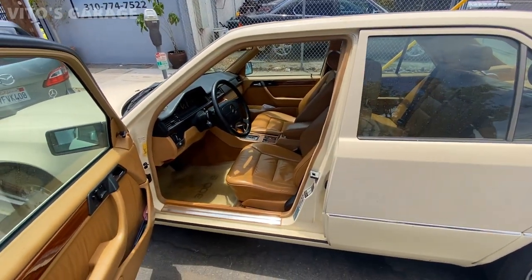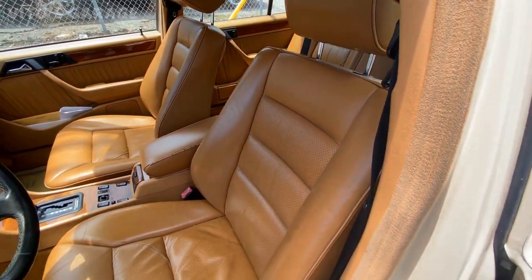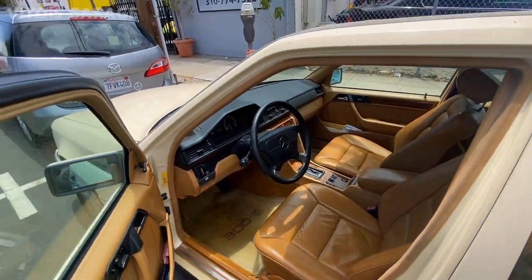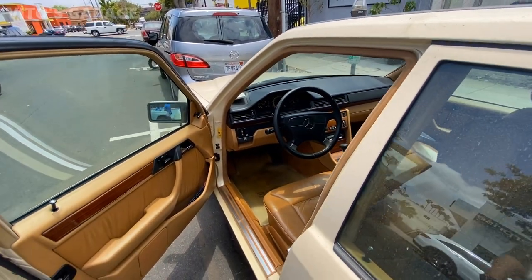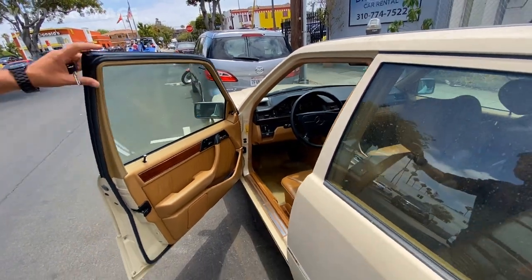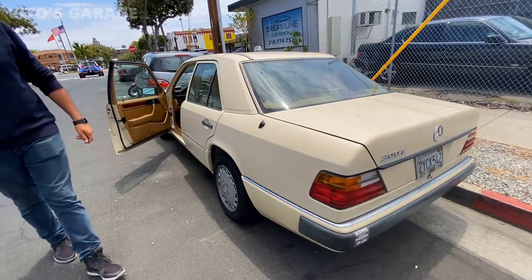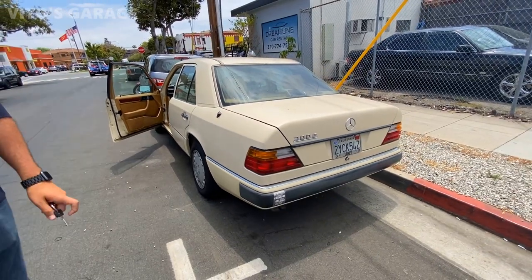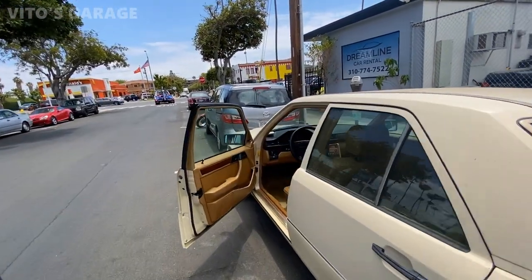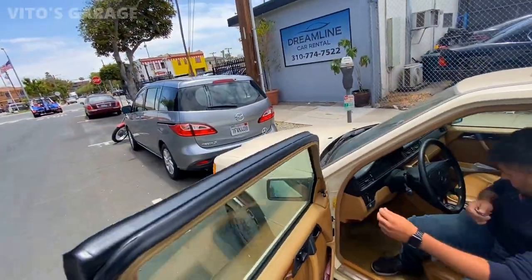This interior is so rare. The only one I've seen like it was my friend's E420 and another friend who has an E320 sedan — the same color. It's so rare and hard to find a color like that. So what does this car need right now? It doesn't start — it just cranks but doesn't start. Let's just try it and see what it does.